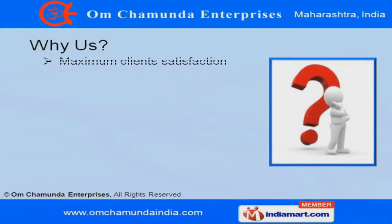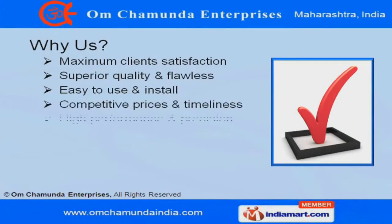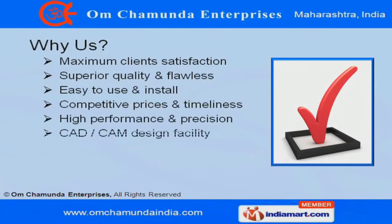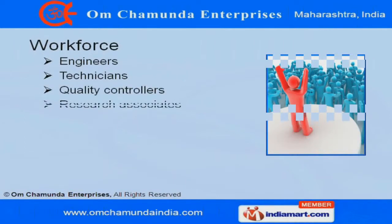Our in-house designing unit is equipped with the latest CAD CAM software, which helps in designing our machines as per prevailing quality standards. Our team comprises engineers, technicians, quality controllers and research associates.